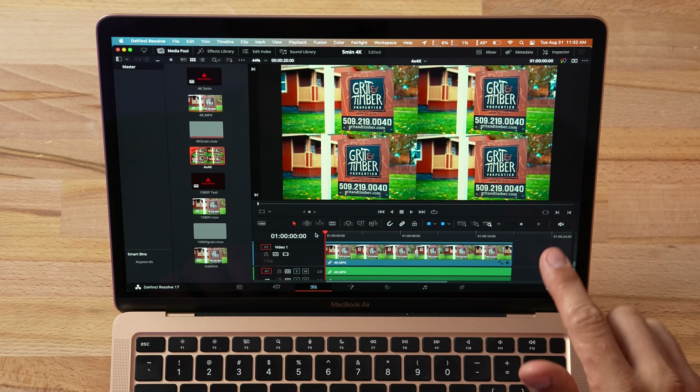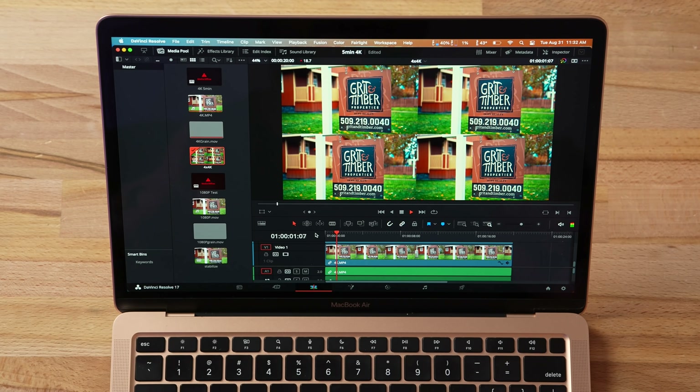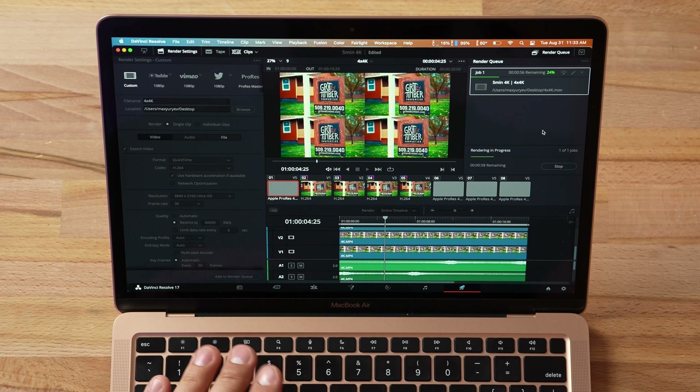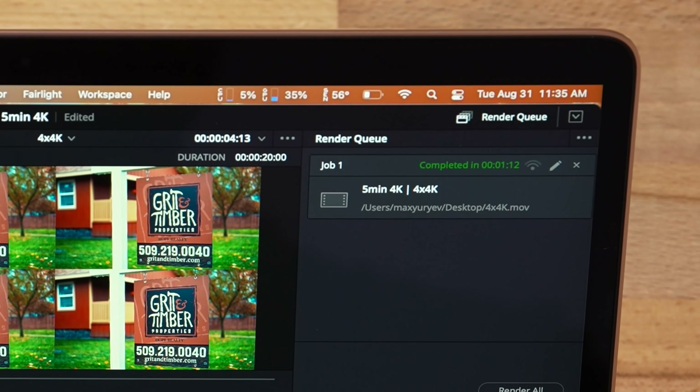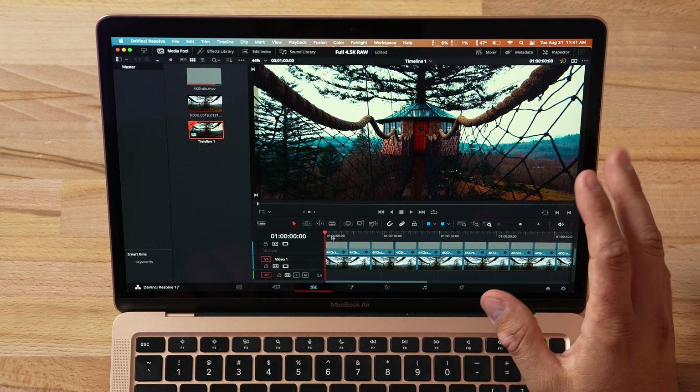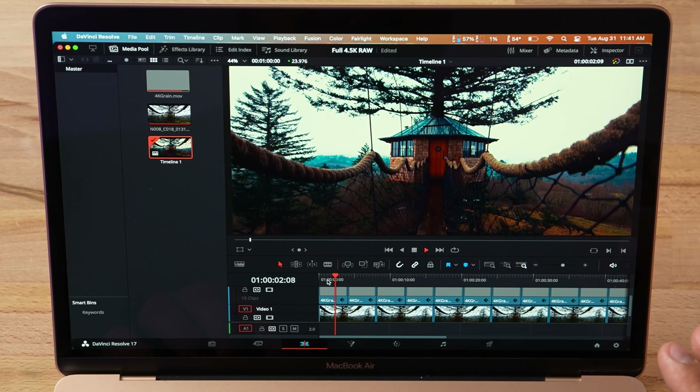Now for the crazy test: four 4K files oversampled into a 4K timeline, all with two LUTs applied, film grain, and two of them reversed. I stopped doing this test because it was way too hard. On playback we're getting some choppiness with the graphics card maxed out — it's a ton of work. But on export: one minute and 12 seconds to render. That is the exact same time as Final Cut Pro. DaVinci Resolve is now matching Final Cut's efficiency on this machine.